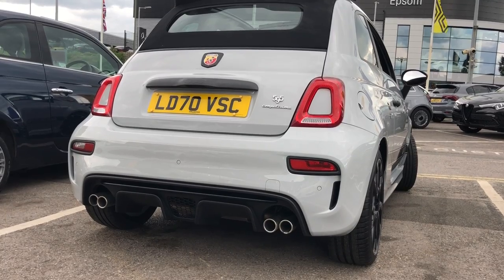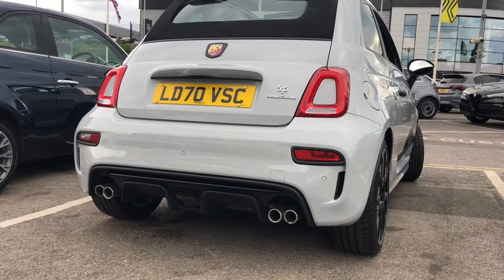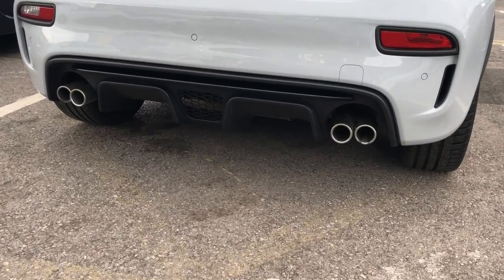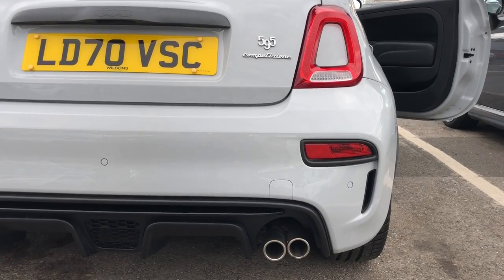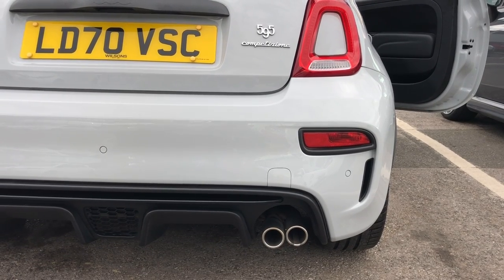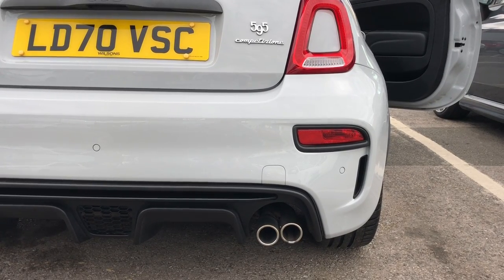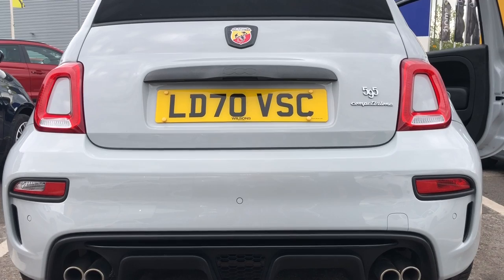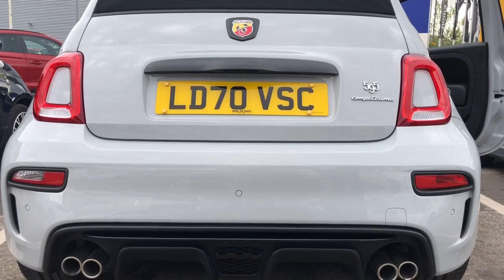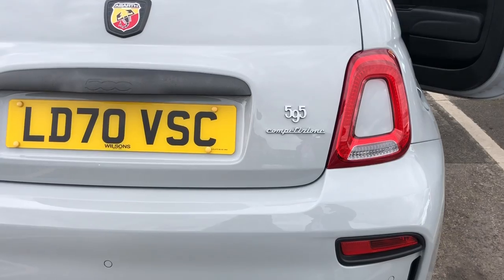At the rear of the Abarth 595 Competizione you get the standard Record Monza tuned exhaust at the rear with the manufacturer fitted diffuser, as you can see there. Moving up from the exhaust onto the rear bumper, you have rear parking sensors which come with this car as well. Moving up a little bit further you've got the 595 badge as well, as you can see there.